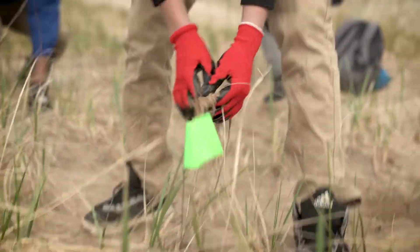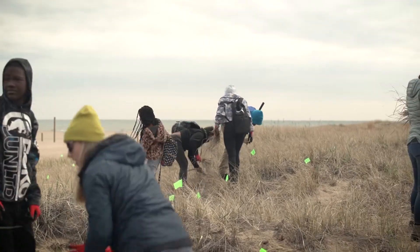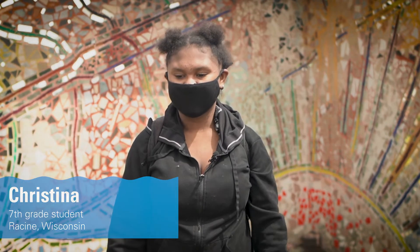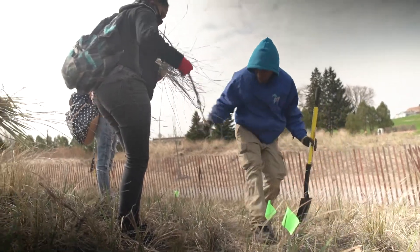We've been working on this project where we came here for a field trip from the beginning of the year. We measured the beach, we did a few experiments, and today we're here to plant some native species and we're taking out the invasive ones.